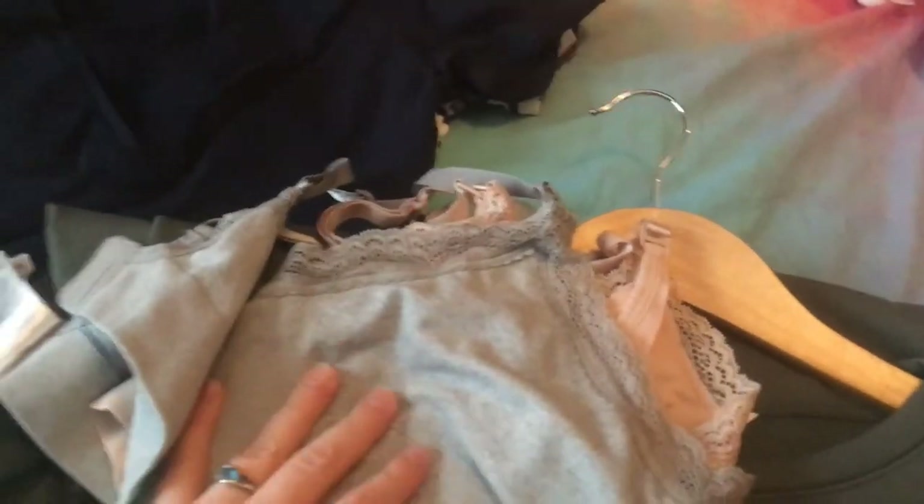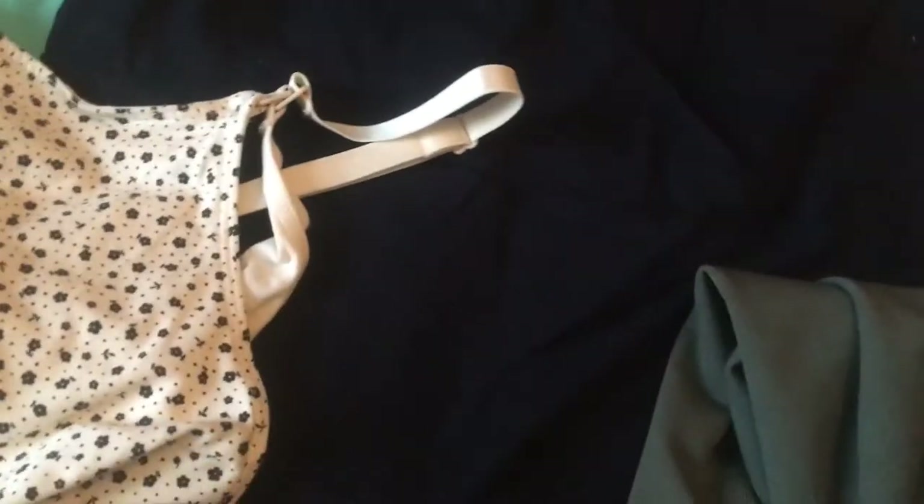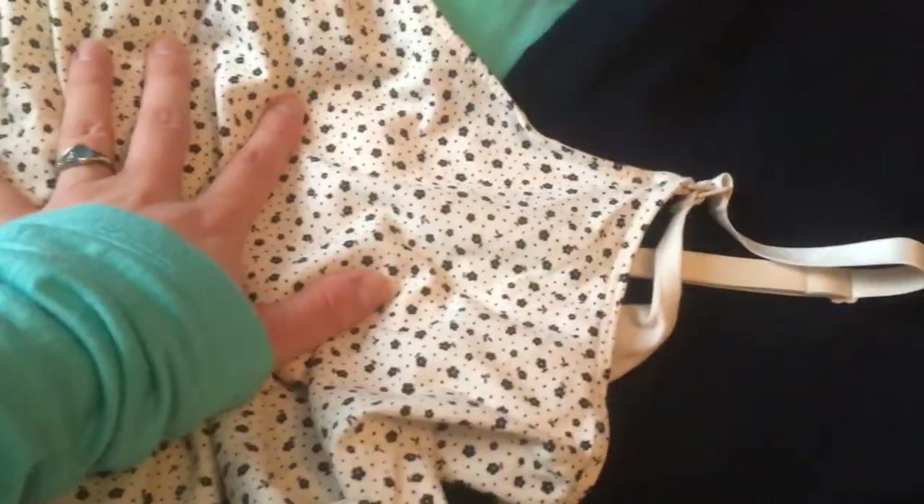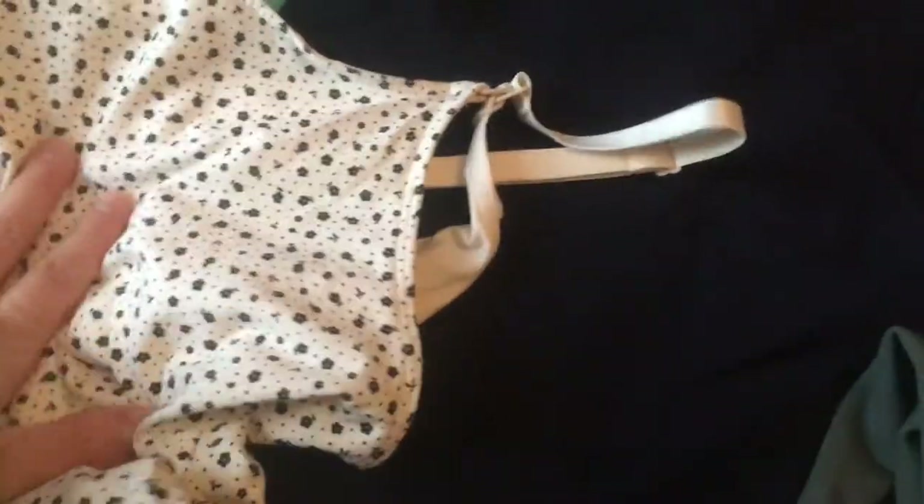That's my clothing haul from H&M. I really love this dress. The t-shirt packs are really good value and quite comfortable. And these tops are really comfy and great for around the house because you don't have to wear a bra just to hold your breast pads in place.